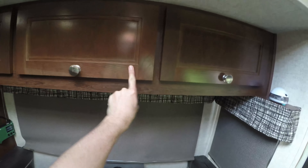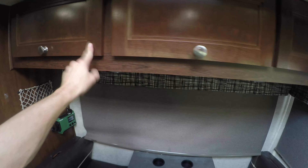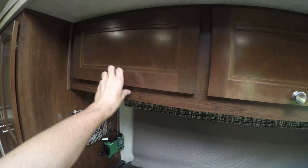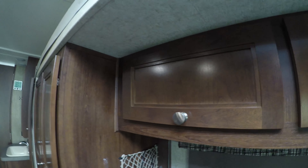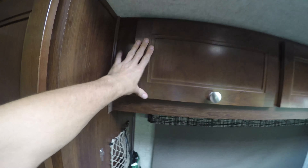The over-the-table cabinet hardware failed on one of the cabinets — it won't stay shut. I tried putting a little wood glue on it but the hardware is just broken, so everything comes out of the cabinet when you're driving.